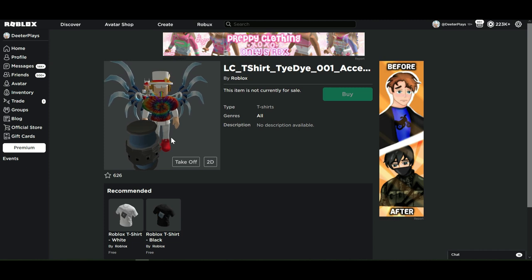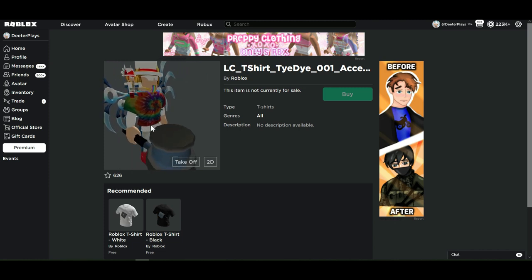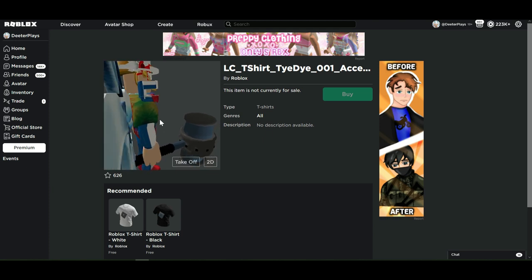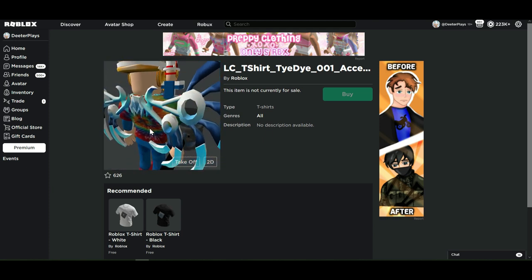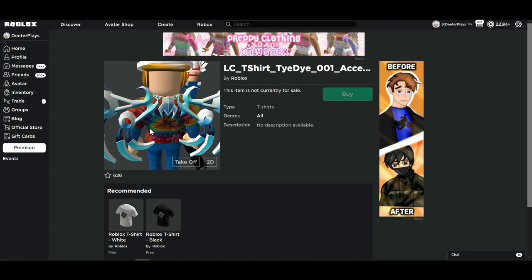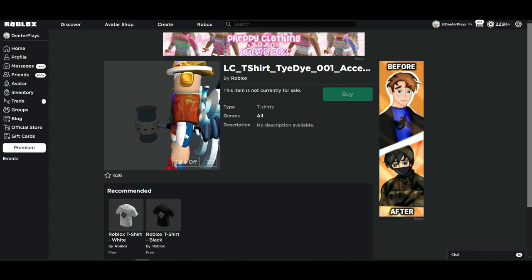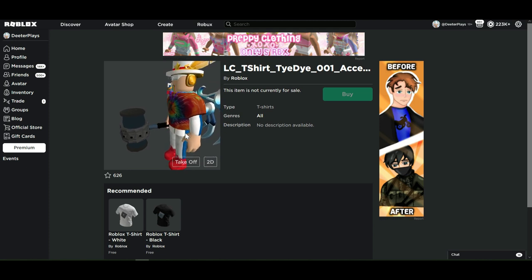I have to see real quick how this tie-dye shirt looks — I absolutely love it. It's a little dark; I'd like it to be a little brighter. It'd be cool if we could change the brightness and saturation on some of these items, but that's probably never going to happen. Anyway, those are the free items you can get right now — go hit the links in the description.